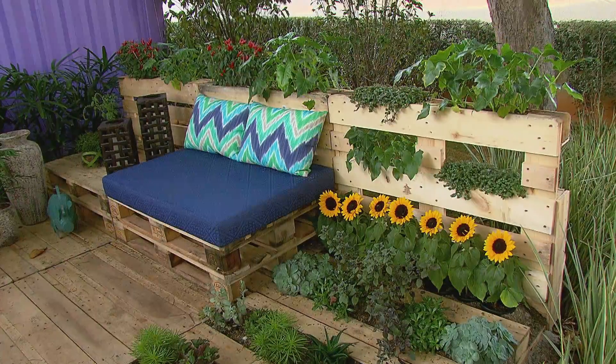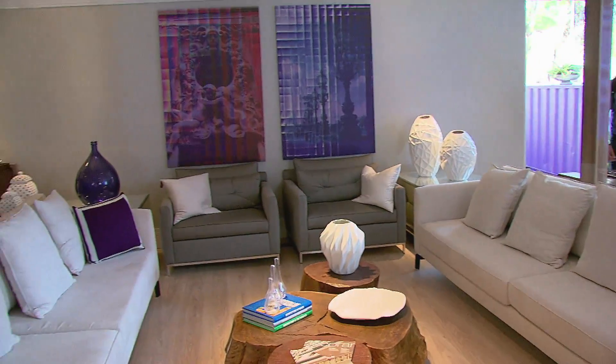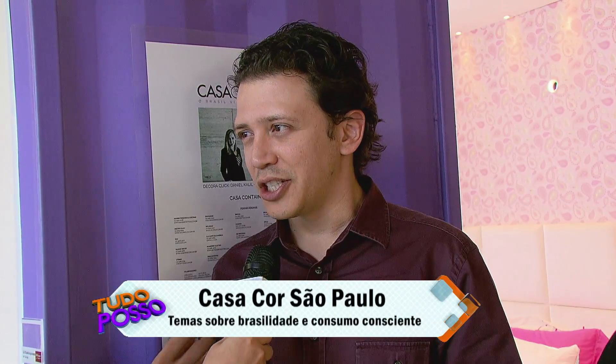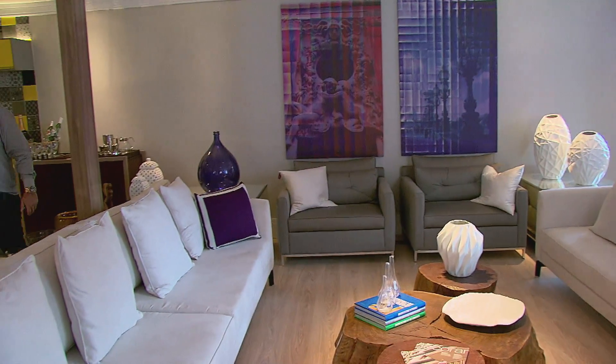Nós queríamos montar uma casa totalmente sustentável. O primeiro passo foi partir de uma estrutura que normalmente é descartada e trabalhar com o módulo deste container, para formar um ambiente amplo, arejado e gostoso, próprio para se morar. Todos os móveis trazem um pouquinho da brasilidade, que é o tema da Casa Cor. A brasilidade que a gente enxerga é a mistura de gêneros, raças e estilos que faz parte da nossa cultura.